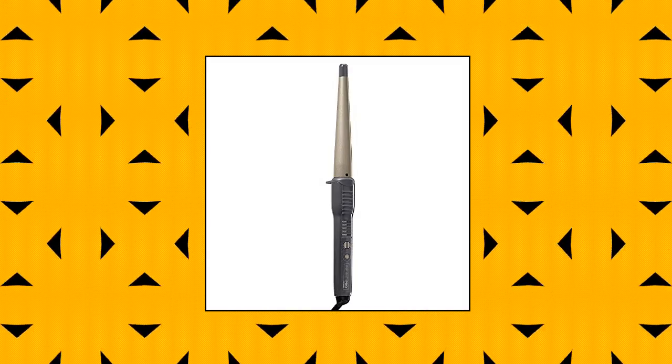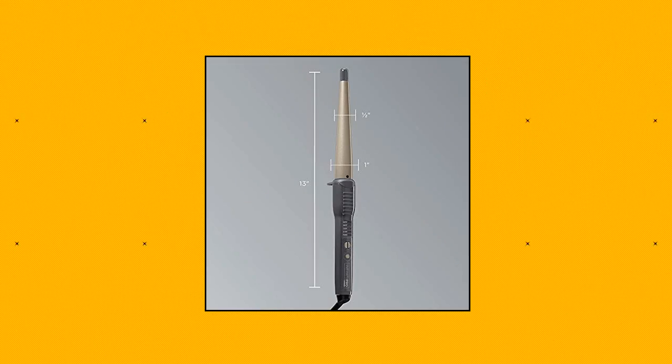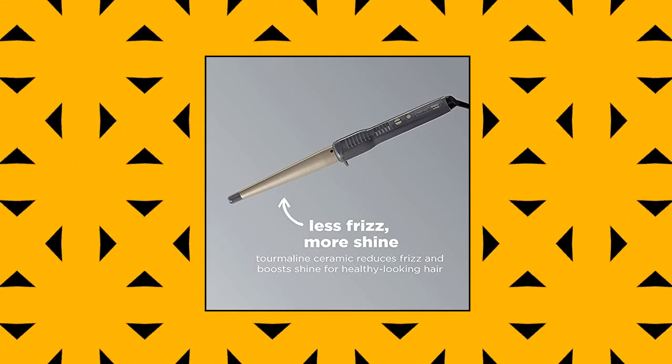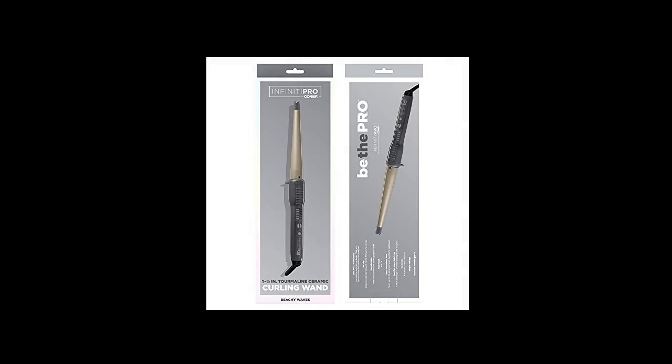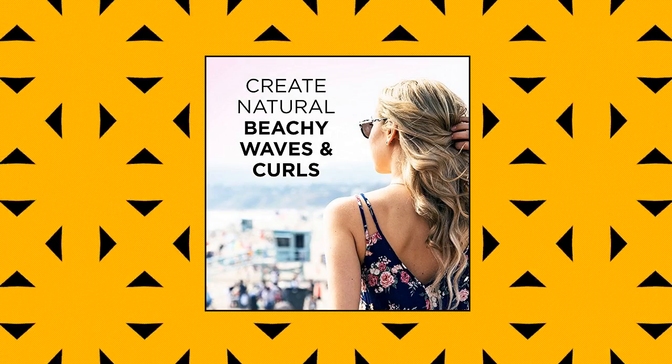Infinity Pro by Conair Tourmaline Ceramic Curling Wand. Instantly create defined to free-flowing curls and beachy waves by wrapping your hair around this clamp-free curling wand, featuring a tapered barrel to make a variety of twisted spirals with no kinks or creases. Tourmaline Ceramic Technology controls frizz for silky, shiny hair and provides ultra-high, even heat up to 400 degrees Fahrenheit with no damaging hot spots. Spot or wipe clean. The conical barrel tapers from 1 inch.